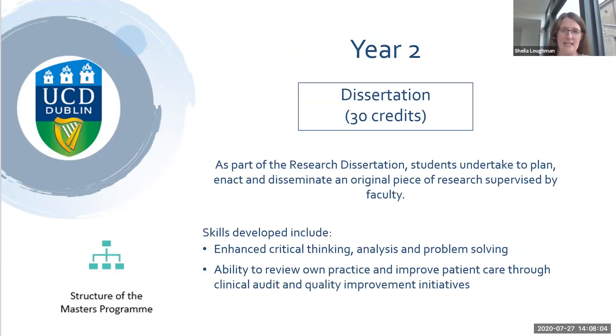The dissertation involves an original piece of research supervised by a member of UCD faculty. It's meant to be related to your own clinical area — whether you're a physiotherapist, nurse, GP, or emergency doctor — and it would be relevant to the kind of cases you're seeing, reviewing your own practice and improving your own patient care.